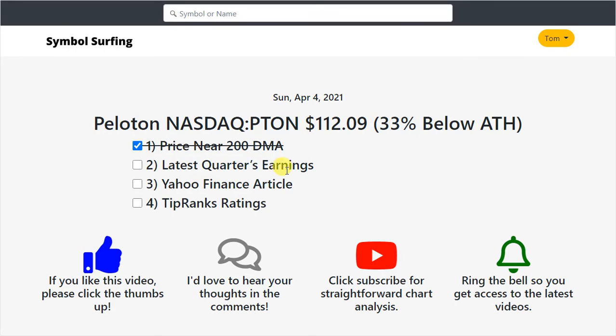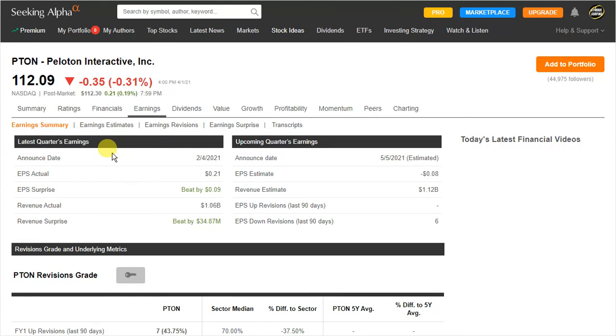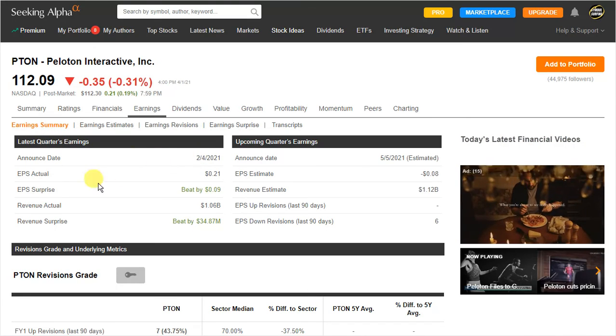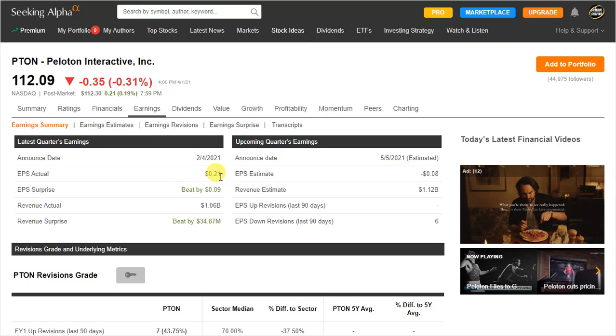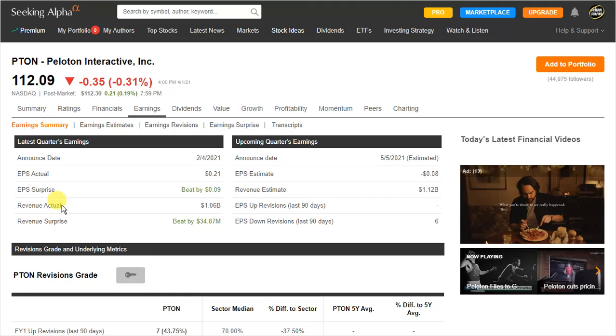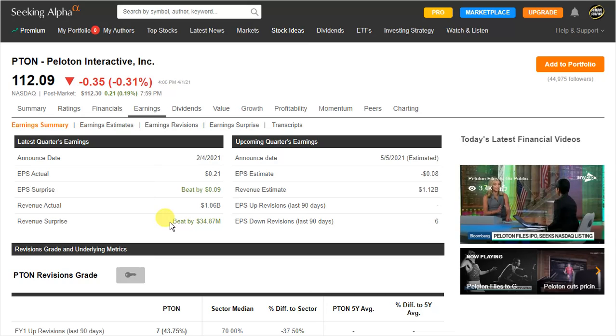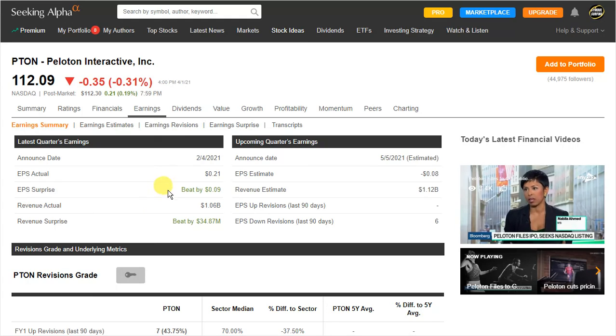Now I want to look at their latest quarter's earnings over on Seeking Alpha. Their announced date was February 4th. The EPS actual was 21 cents and the EPS surprise was a beat by 9 cents — percentage-wise, that's a huge beat on earnings per share. The revenue actual was $1.06 billion and the revenue surprise was a beat by $34.87 million. So they beat on both earnings per share and revenue — those are some very positive things.